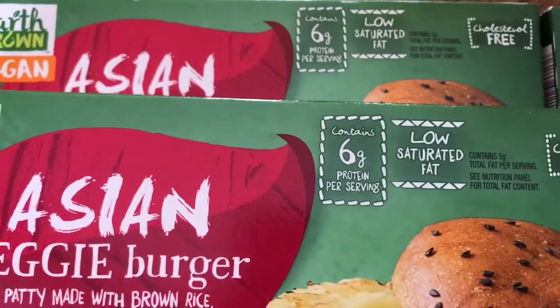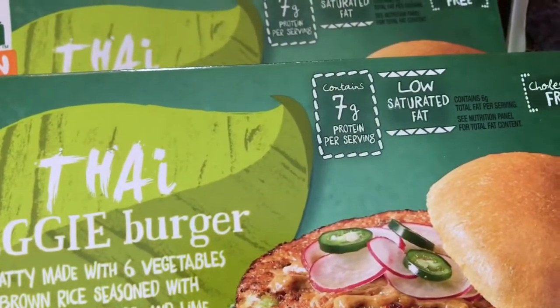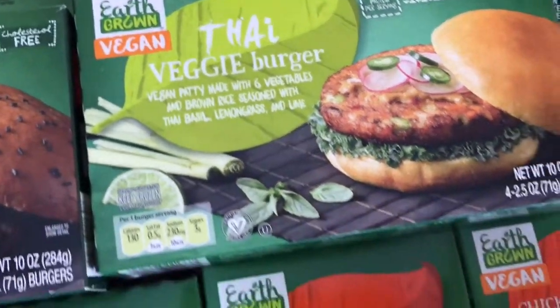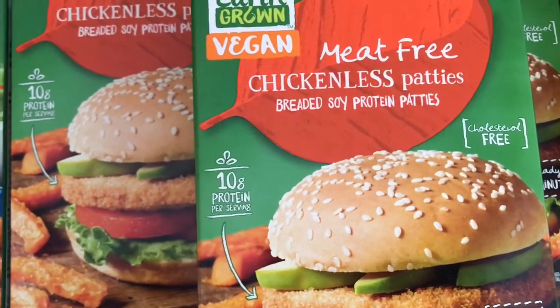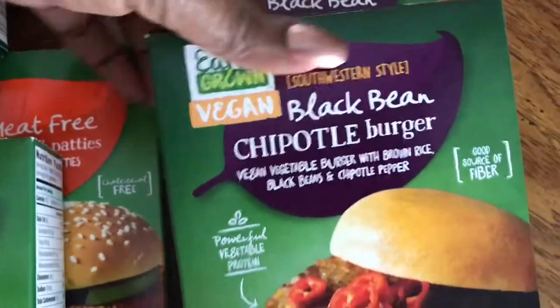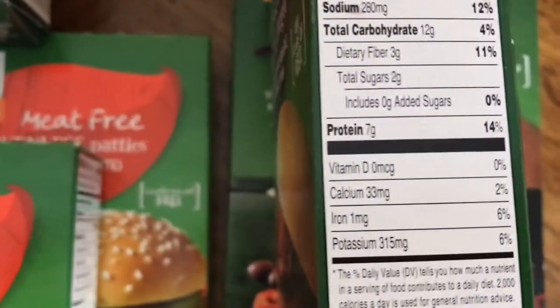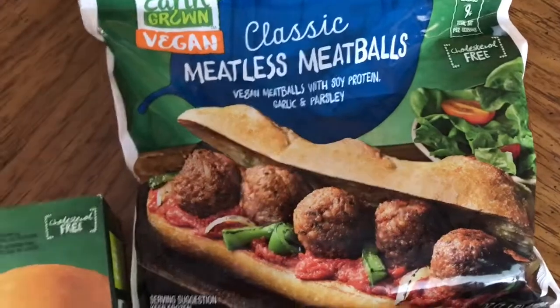So the Asian veggie burger has 6 grams of protein per serving, the Thai has 7 grams of protein. Going back — the chickenless patties have 10 grams of protein. And looking at the front of the black bean chipotle burgers, it is 7 grams of protein as well.